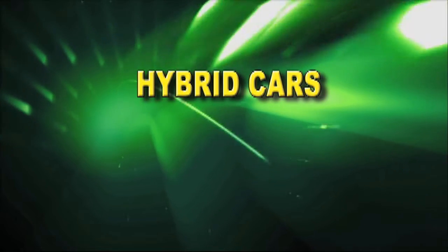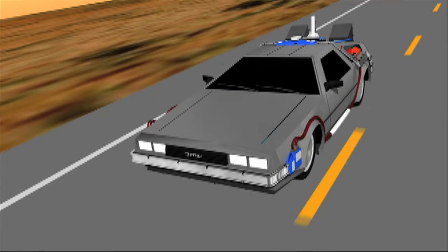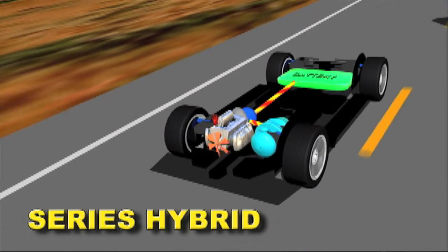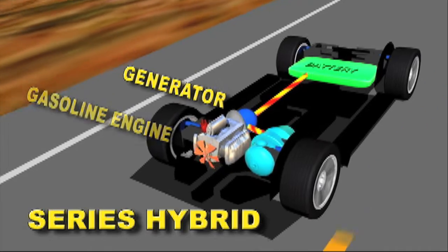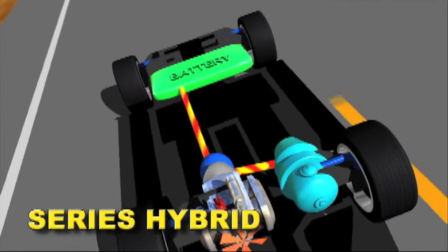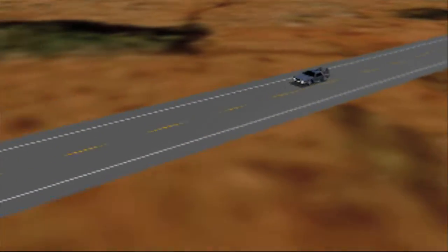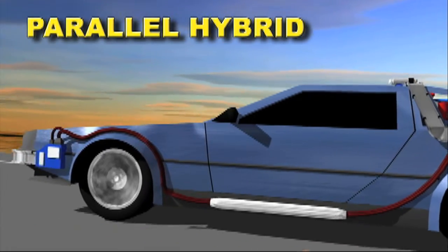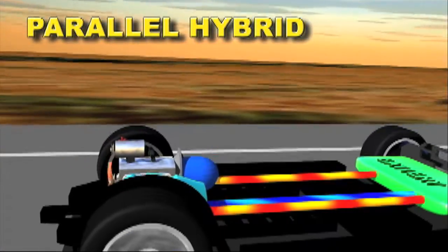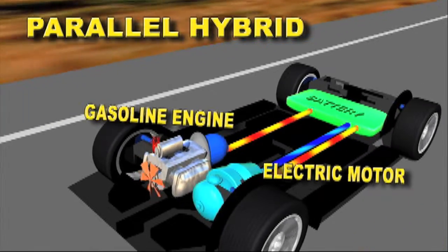There are two different types of modern hybrid cars: the series hybrid and the parallel hybrid. They both use a combination of a gasoline engine and an electric motor. But in a series hybrid, the gasoline engine turns a generator that either charges batteries or sends power directly to an electric motor. The electric motor then drives the car; the gasoline engine never directly powers the vehicle. In a parallel hybrid, the gasoline engine not only charges the batteries, it can also turn the transmission at the same time. The transmission then turns the car's wheels, and both the electric motor and the gas engine can provide propulsion power.